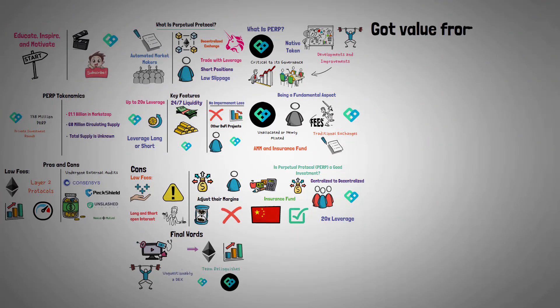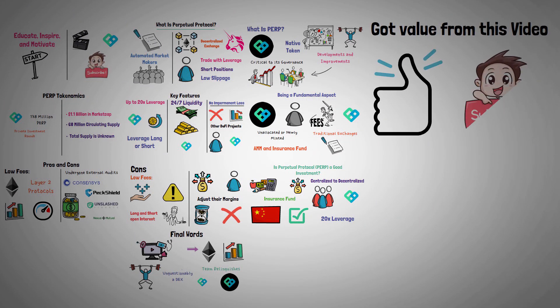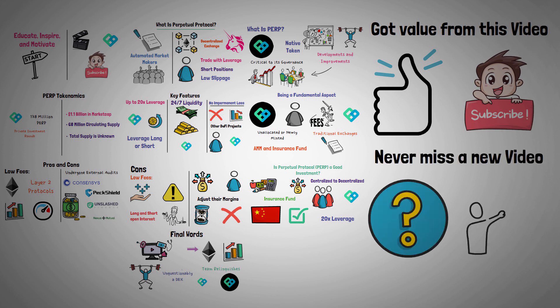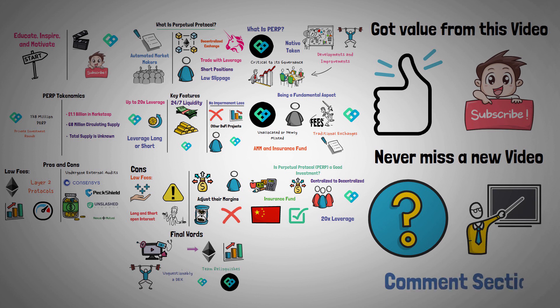If you got value from this video, hit the like button and make sure you are subscribed to the channel so you never miss a new video. Which project should we discuss in the next video? Let us know in the comment section below. We'll see you in the next video.